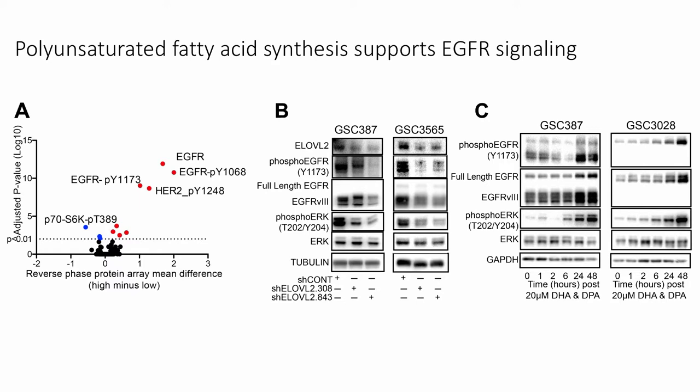We wanted to understand the downstream effects of ELOVL2 knockdown on the cell membrane. We looked at clinical datasets and found that ELOVL2 mRNA expression is highly associated with EGFR mRNA expression, protein levels of EGFR, and phosphorylated active forms of EGFR. We validated this in our cell system: knocking down ELOVL2 expression reduced phosphorylated forms of EGFR, total EGFR levels, and activation of downstream signaling elements including phospho-ERK. Supplementing cells with the long-chain polyunsaturated fatty acid products of ELOVL2 helped support activation of EGFR signaling.